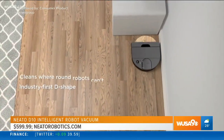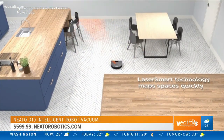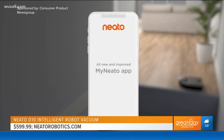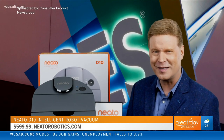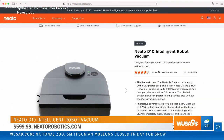The D-shaped design lets it completely clean corners, and laser smart technology maps, navigates, and cleans using the new MyNeato app, making it the ultimate home cleaning machine. Find it now for under $600 at neatobotics.com.